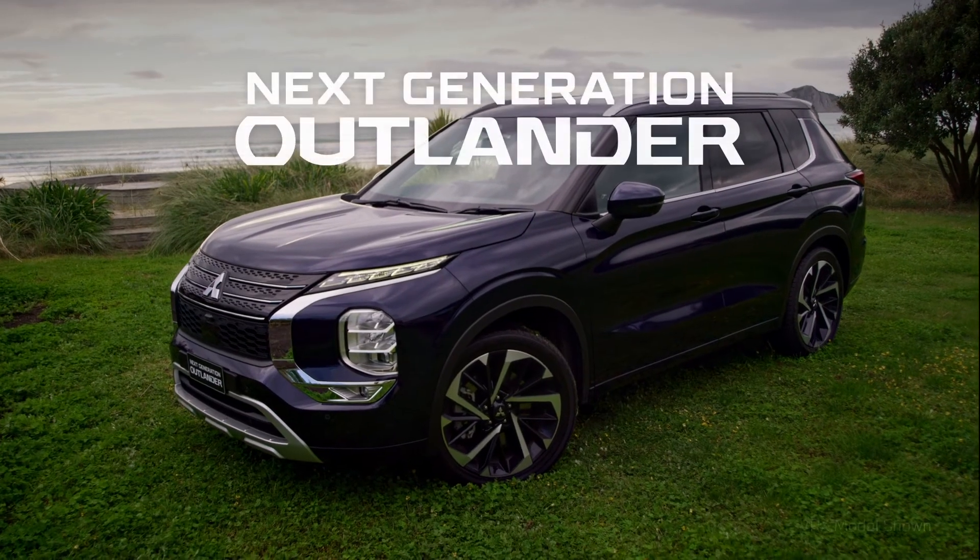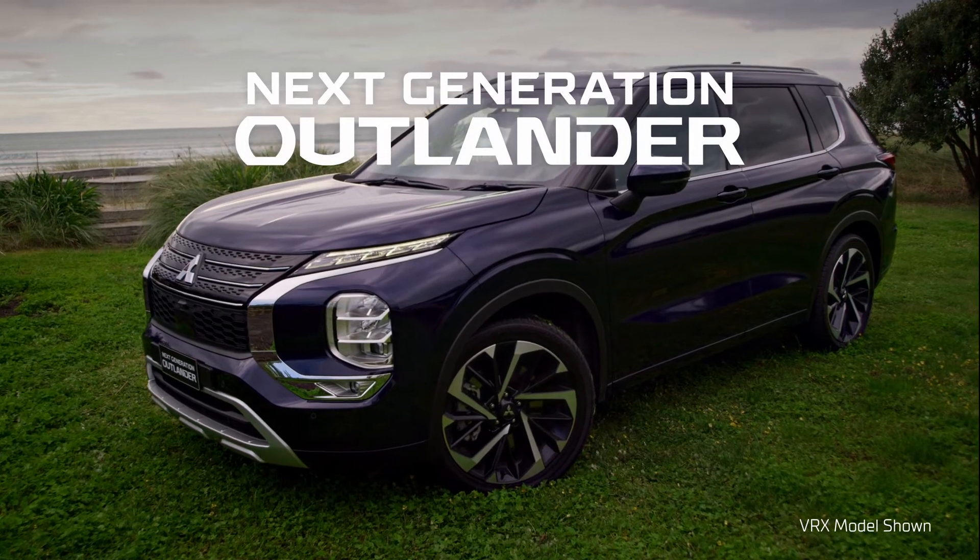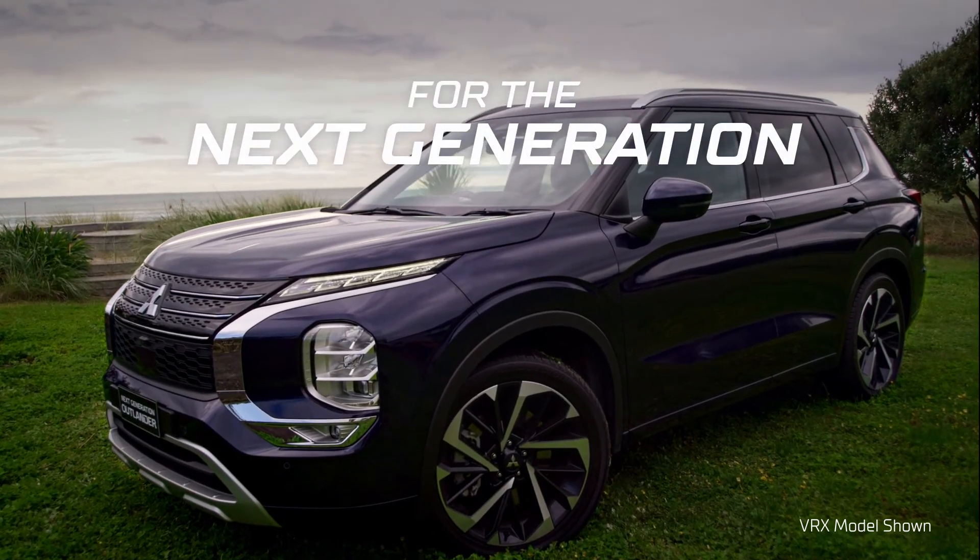The all-new Mitsubishi Outlander. When it comes to carrying and storage, it's the next generation for the next generation.